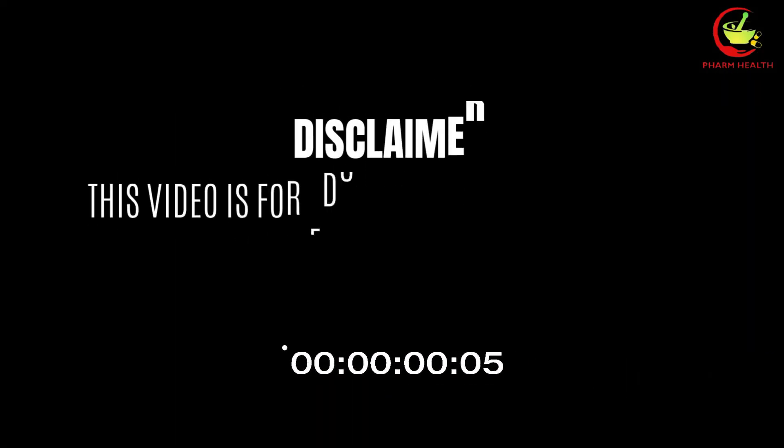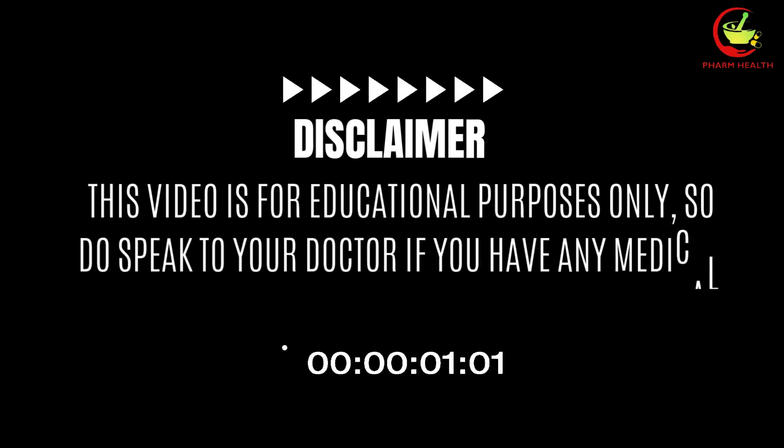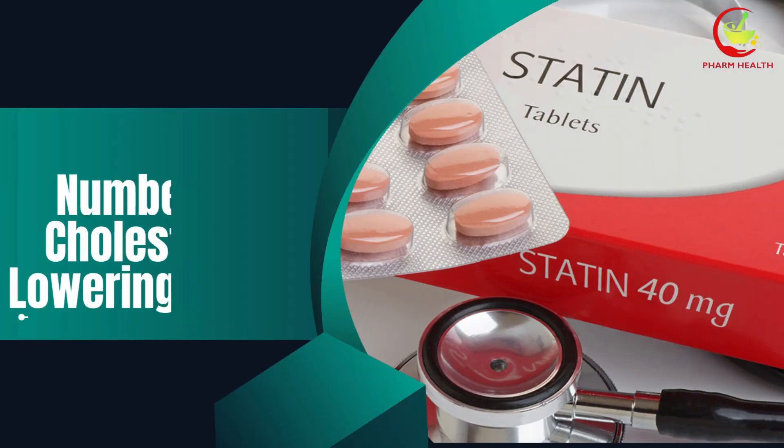Just a quick reminder: this video is for educational purposes only, so do speak to your doctor if you have any medical concerns. Now, let's begin with number 1.